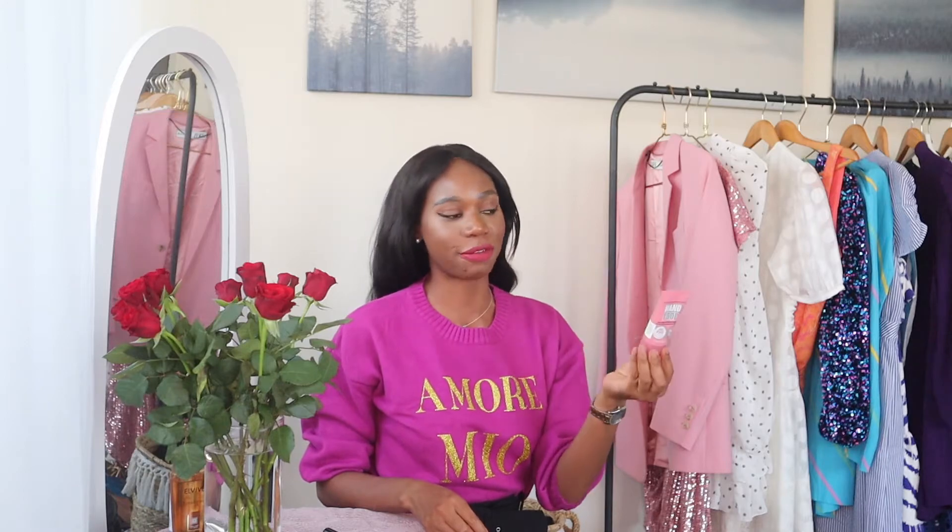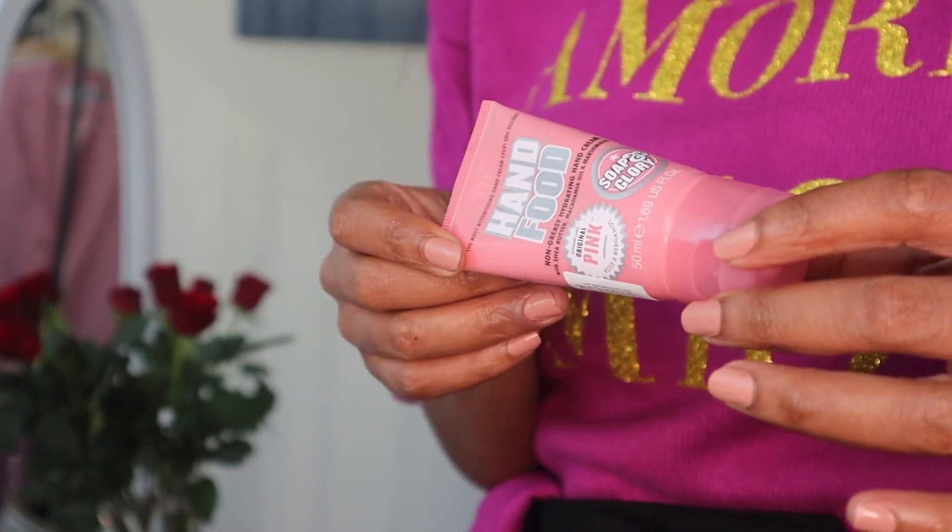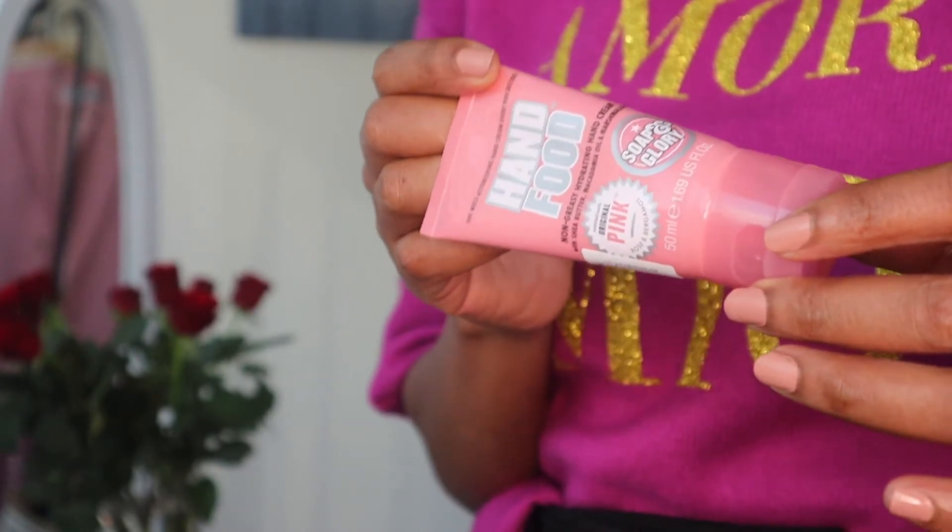To start with, I have the Hand Food by Soap and Glory. This is a fantastic, very affordable hand cream and it's extremely effective as well. If you want something that is not going to leave any residue on surfaces or make your hands greasy, this is your go-to. It smells absolutely gorgeous - very sweet, very vanilla, very pretty.